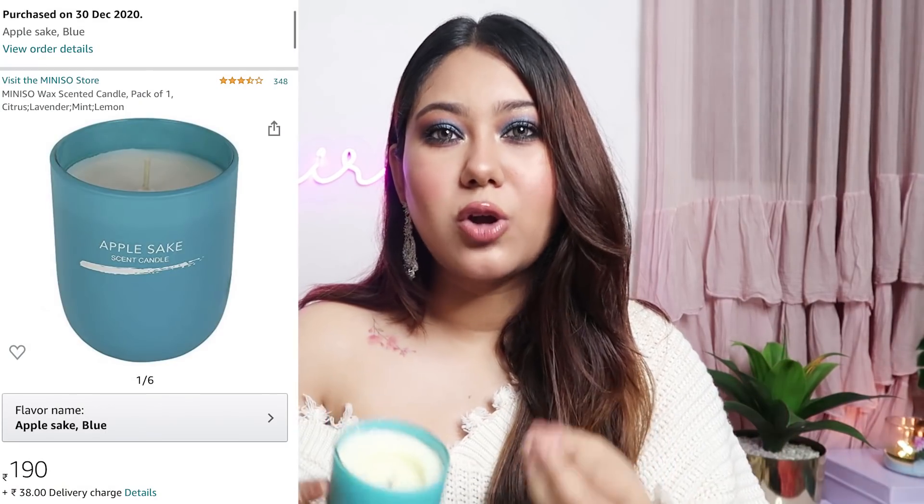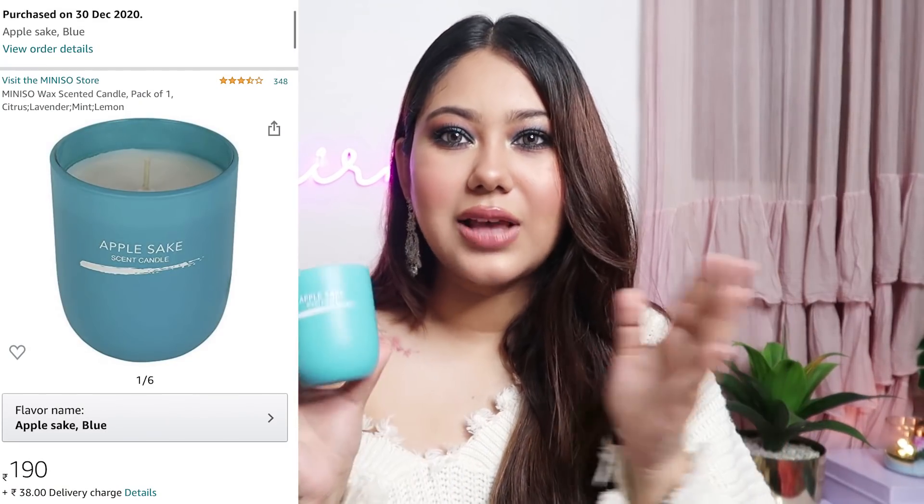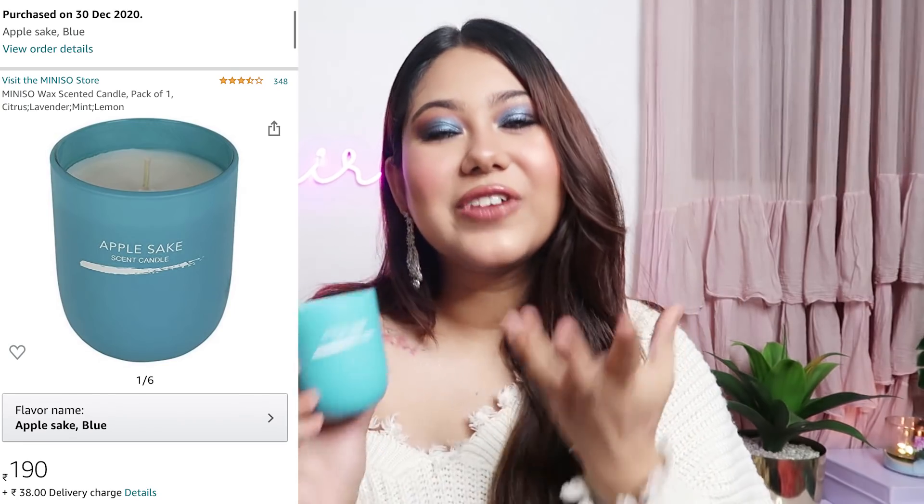The other thing I got from Miniso, which I also showed you in the top 20 under 200 video, was this Miniso candle. As you can see, I'm a candle lover. I bought this in the variant Apple Sake and it's a very mild fragrance — it's so nice and it doesn't give me a migraine. It's just for Rs.190. So if you're not into expensive bougie candles, you can put this in your room and feel good about yourself.